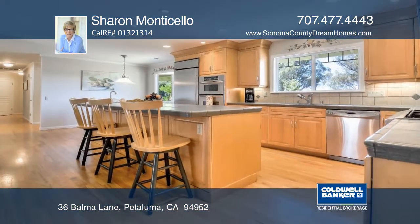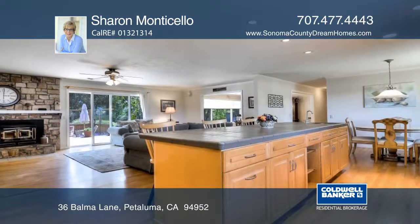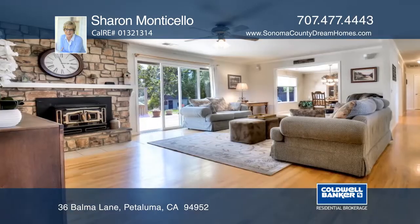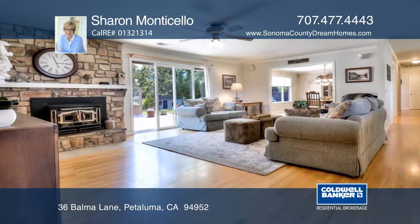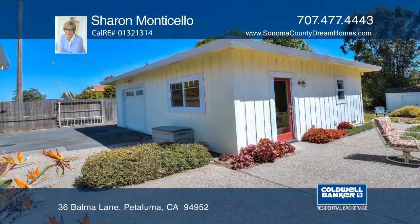Welcome to 36 Balma Lane, where country living is at its finest. Magnificently situated on a private approximately one acre lot, this beautifully updated single-family ranch style home features an abundance of privacy and boasts stunning vineyard views.